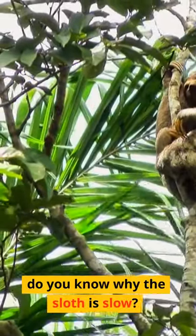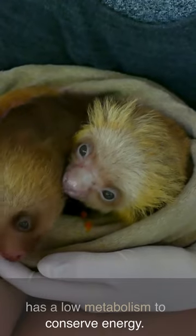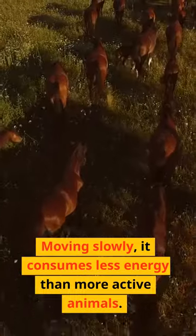Do you know why the sloth is slow? Energy conservation — the sloth has a low metabolism to conserve energy. Moving slowly, it consumes less energy than more active animals.